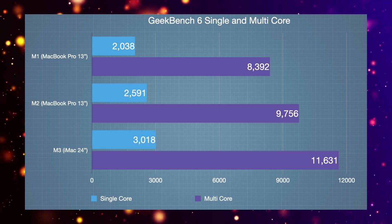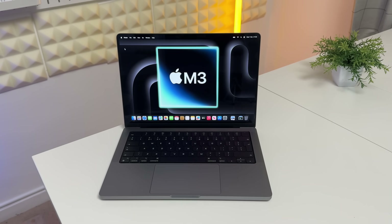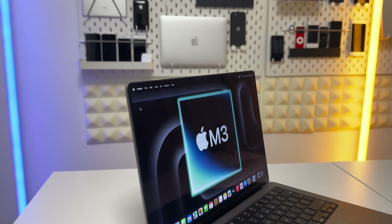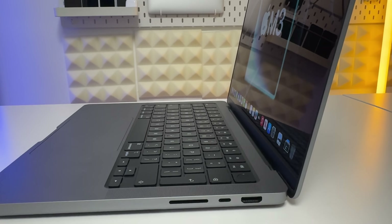This leads me on to why I have a problem — not with the M3 chipset itself, but with the M3 MacBook Pro. This year is the first time we've got rid of the touch bar MacBook Pro. What Apple have done is use their 14-inch MacBook Pro design from the M2 Pro and M2 Max, with the same design language.